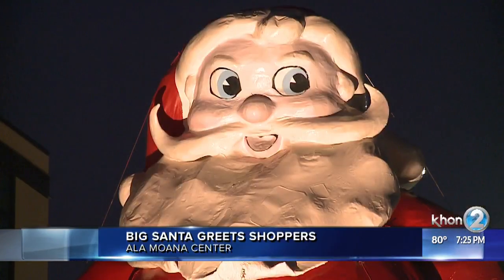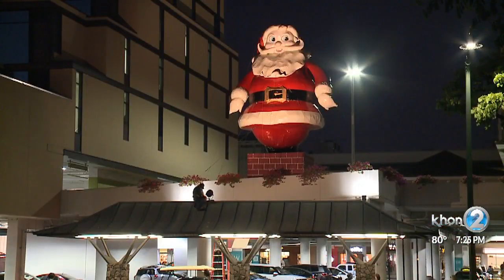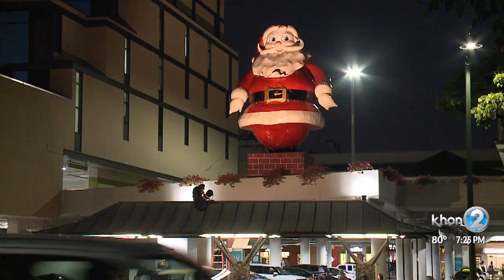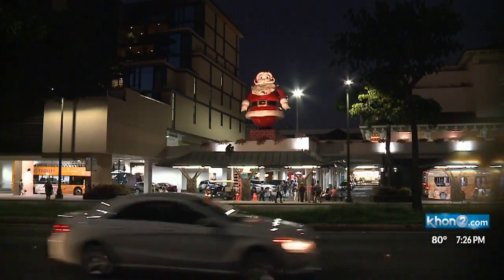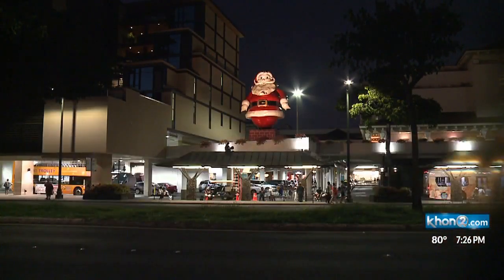Big Santa has been around since 1959, and he's been an iconic staple during the holidays ever since. He stands 37 feet high and was originally made of paper mache with a chicken wire framework. And before his signature red suit, Big Santa originally had striped pants and polka dot gloves.